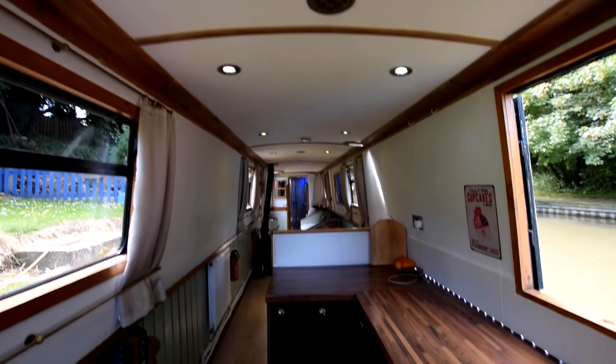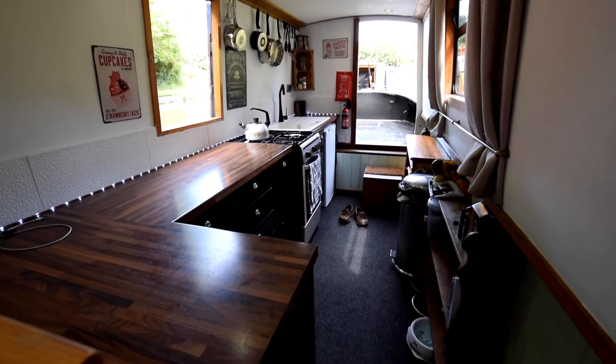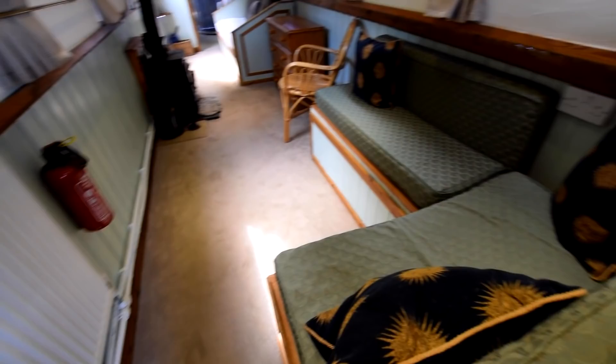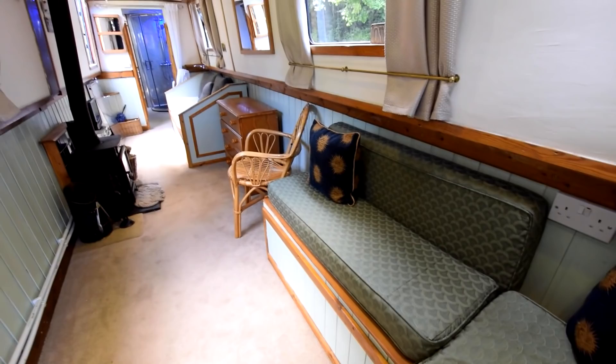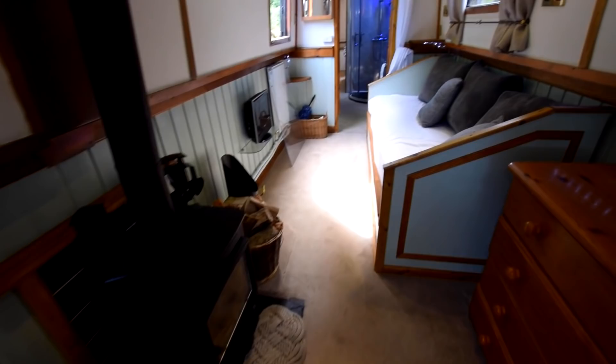Very good space in here — I'm guessing the head height at about six foot four. That's the galley. Next is this L-shaped couch. There is a dining table that goes there and it turns into a double bed. Massive area. I don't know where the saloon actually stops because you can see further down there's another huge sofa. There's the stove — a solid fuel stove, a Morso Squirrel.